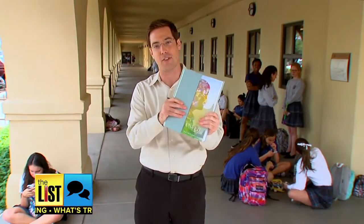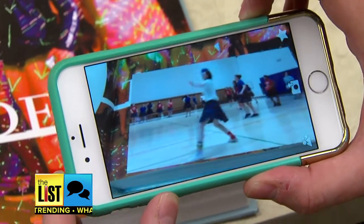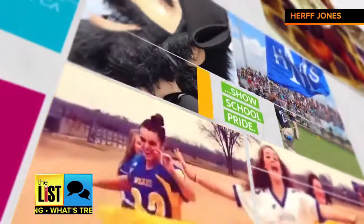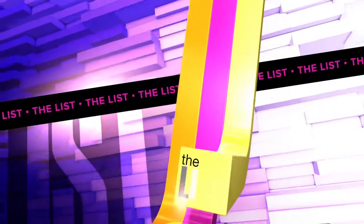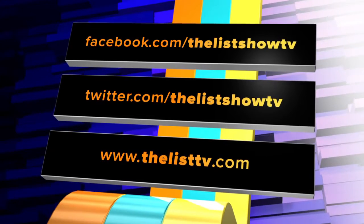But even with all that digital technology, students say there's still something special about holding one of these in your hand. So while you get that integration of the technology, you still have something that people can sign and people can hold, and you can come back to it in 50 years and see their handwriting. That's a lot more personal. Bringing yearbook memories to life — it's what's trending.